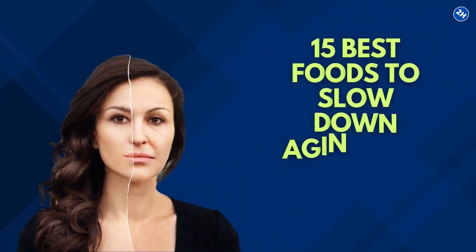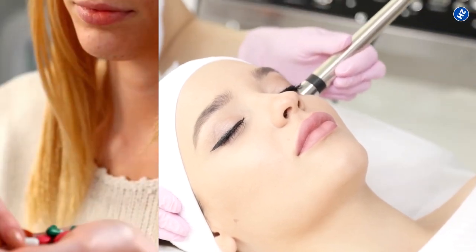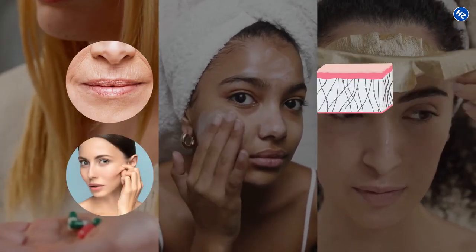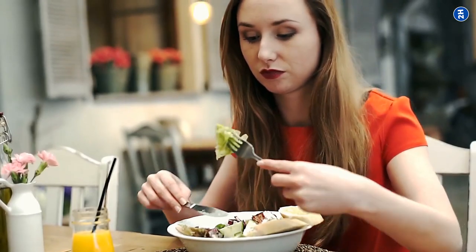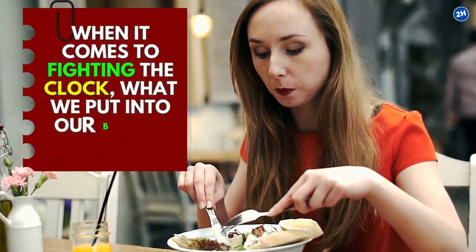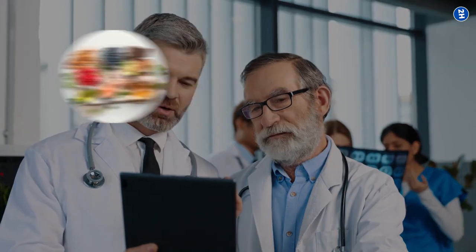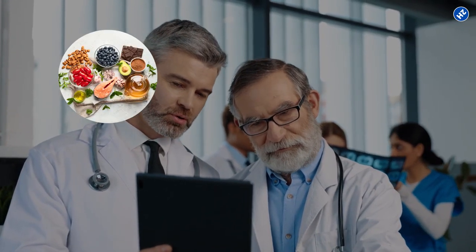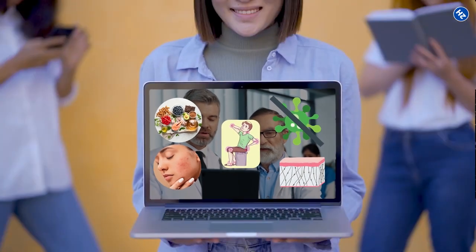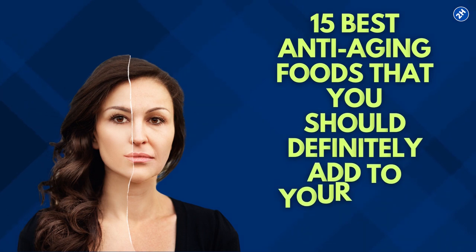15 Best Foods to Slow Down Aging and Look Younger. The anti-aging market is flooded with pills, creams, and goods that claim to prevent wrinkles, increase skin collagen synthesis, improve elasticity, and keep you looking young. However, you are what you eat. When it comes to fighting the clock, what we put into our bodies can be even more crucial than the products we spend money on. According to experts, several anti-aging foods can do wonders for fighting off the free radicals that damage your skin, repairing your body's collagen, and reducing inflammation. So, let's talk about the 15 best anti-aging foods that you should definitely add to your daily diet.